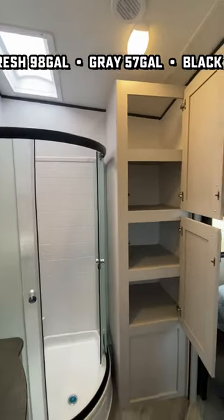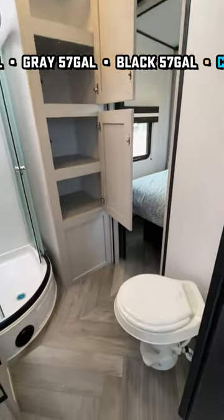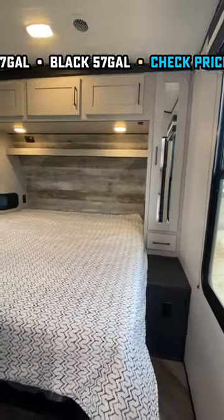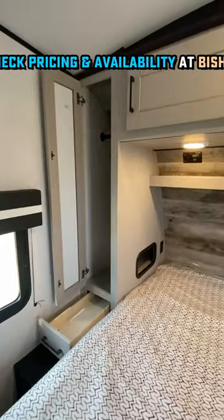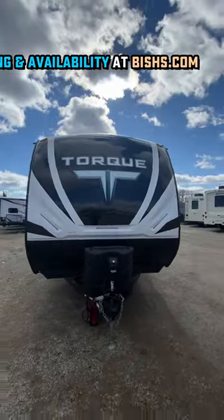With that crazy tall ceiling, it's absolutely nerd-preferred in the shower space. The bedroom is also very nice — it's got a king bed up front. And because it is that wider body, you still have room to walk around it, with storage above, beside, and all the way around that bed area.